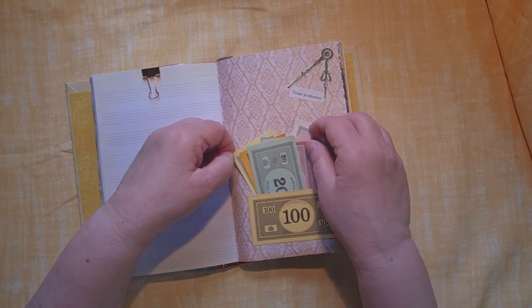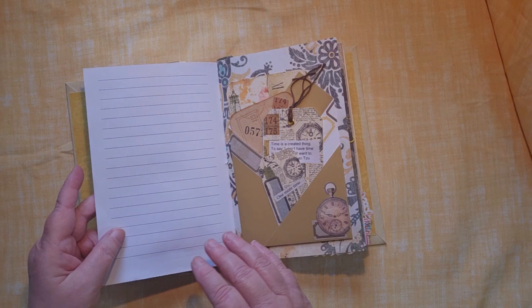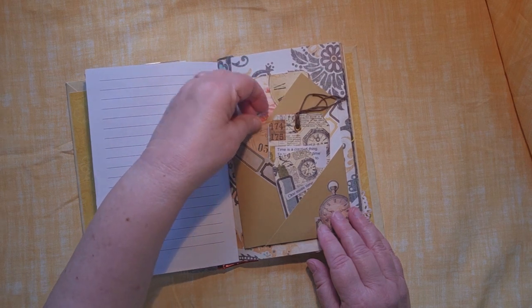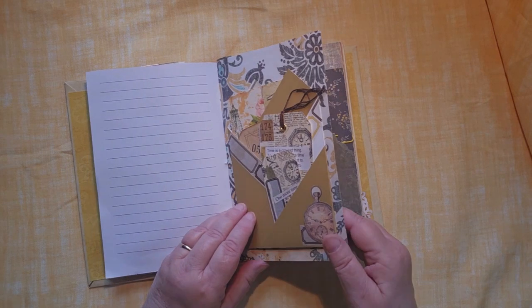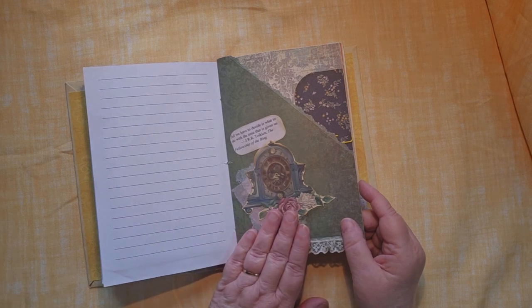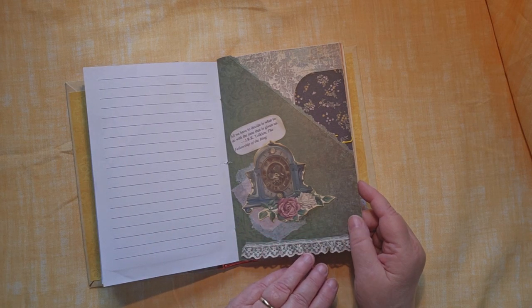Time is money, and there's lots of money in here — Monopoly money. A lot of tags put in here, and there's lots of space here for tags. Of course, you can always add your own pictures, ephemera, tickets. "All we have to decide is what to do with the time that is given us." — Tolkien.